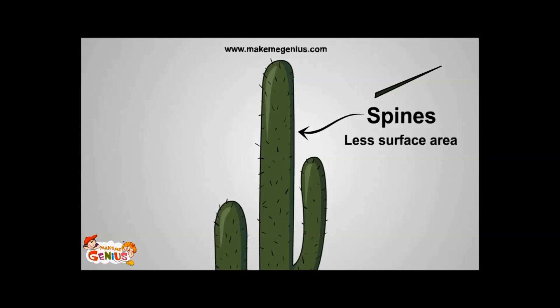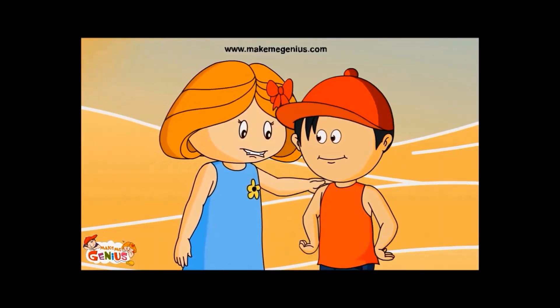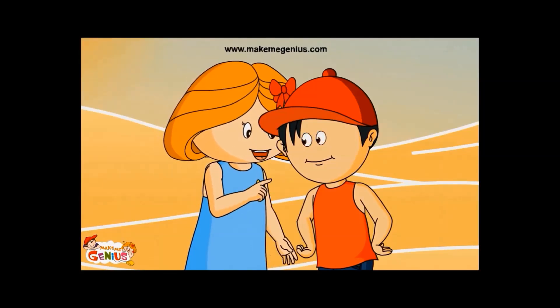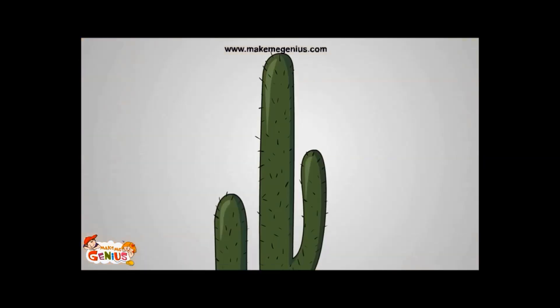Spines reduce the surface area, so less water is lost — less surface area means less water escapes out. And due to spines, no animals can eat the cactus. You are right. This adaptation in cactus helps it to save itself from being eaten by animals.